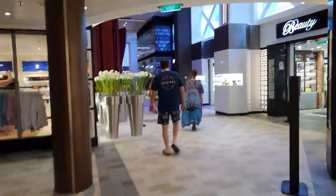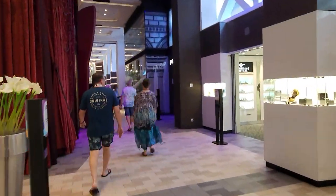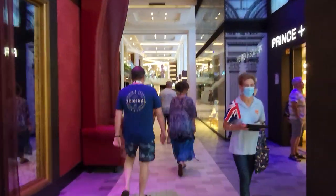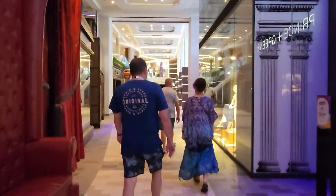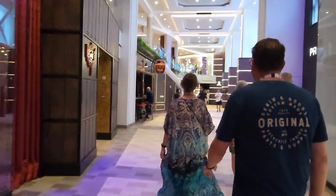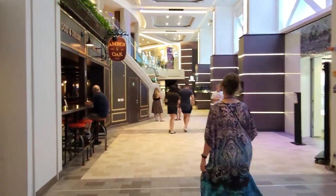So I'm going to take you back. Right now it's just gone 11 o'clock in the morning, everyone's had breakfast. I've just been to guest services to sort out my bill. I'm going to go this way and take you up these flights of stairs.